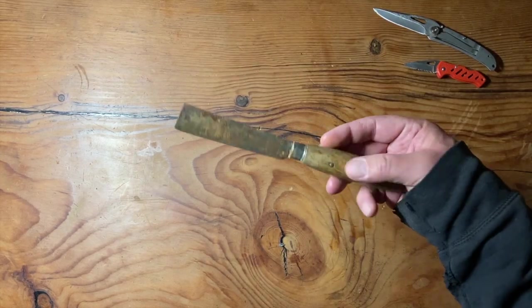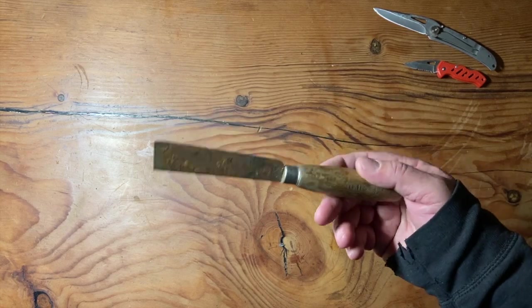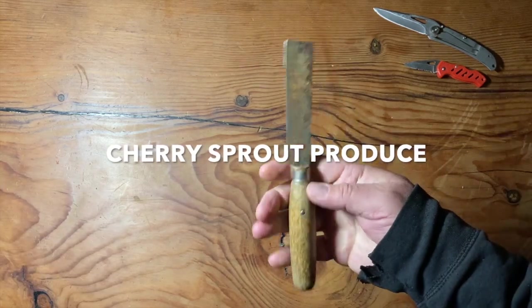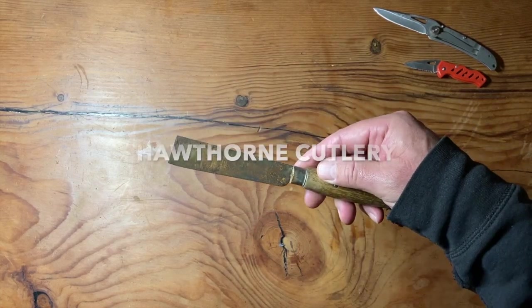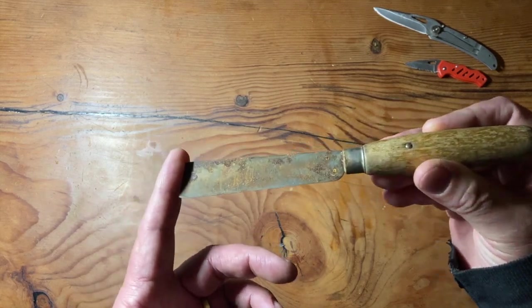My old produce knife. This has made an appearance a couple of times. This I've had made for me and cut down from another knife because I was working at a produce store, and I just wanted a knife I could use to cut produce and not poke at people.